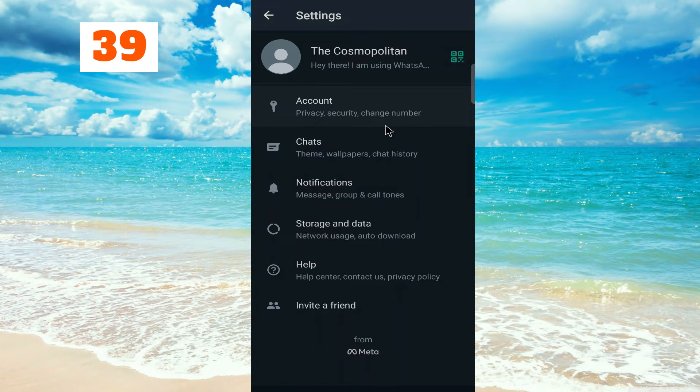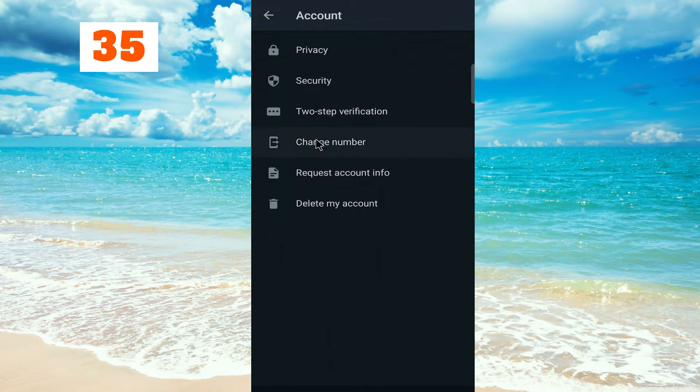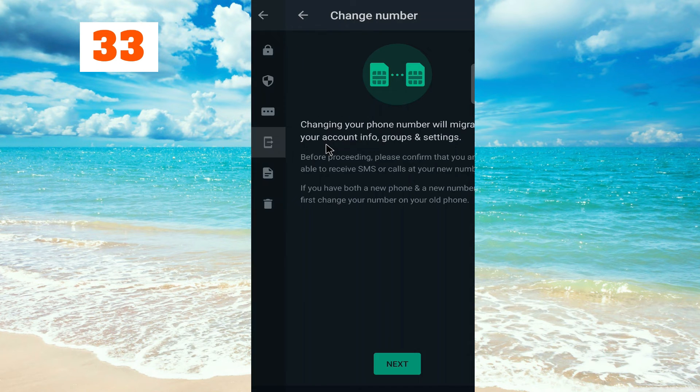After that, go to Accounts, then click on Change Number. Changing your phone number will migrate your account info, groups, and settings. Click Next.